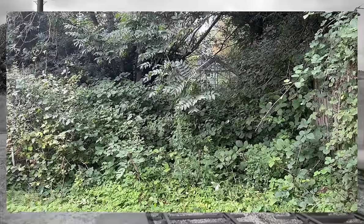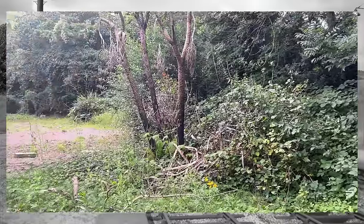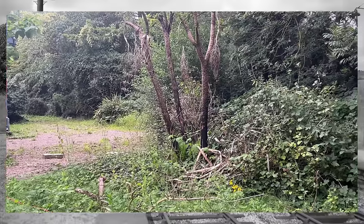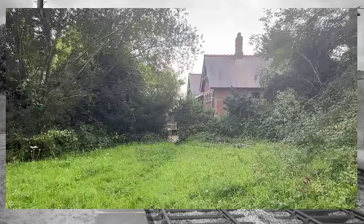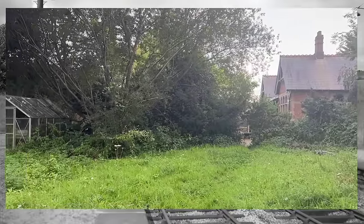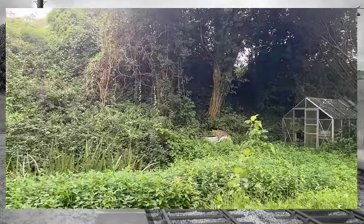This is what it looks like now, standing between the platforms and looking down towards the stone bridge. It's hugely overgrown and there are trees growing where the railway tracks used to be. And here's the view standing approximately where the metal bridge would have been - no room for trains anymore.